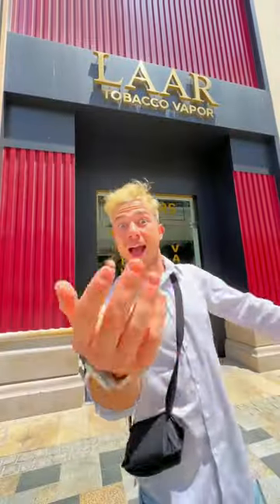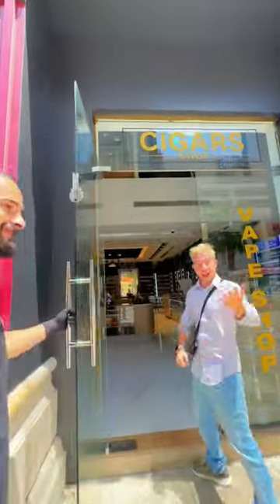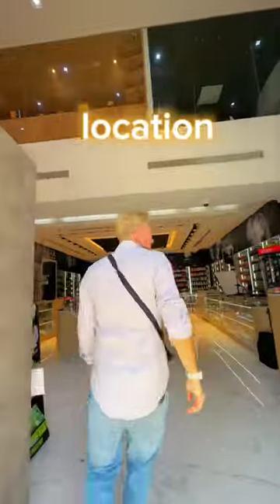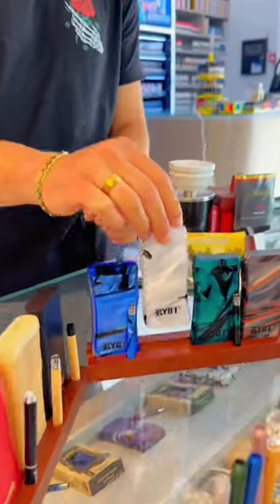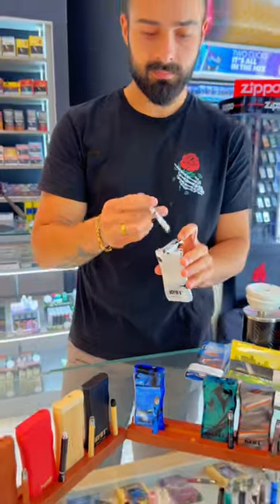Of course, I have to be talking about LAR Tobacco Vapor here in the JBR Walk. And man, what a good location — right next to Rixos and Move and Pick. I'm gonna tell you, they have all the different new smoking goods that you need.